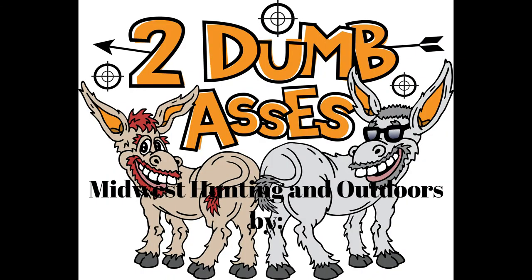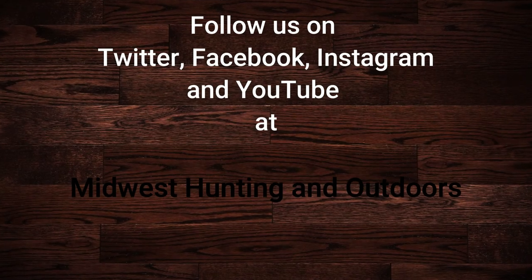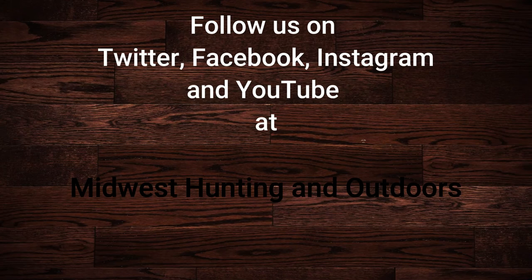Is there anything big that we missed on the EQUIP program? Not unless you're thinking of something specifically. This has been great. Well, let's close out then. Be safe, have fun, and get outdoors. Thanks for listening or watching our show. We have some exciting topics and guests coming up. Please subscribe to our channel on YouTube and follow us on Twitter, Instagram, and Facebook. We look forward to hearing your suggestions for topics, questions, and comments. This is Two Dumb Asses signing off — until next time, be safe, have fun, and get outdoors.